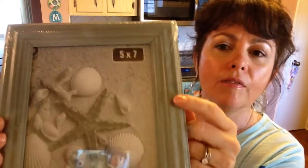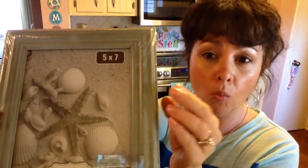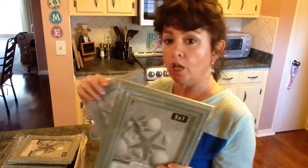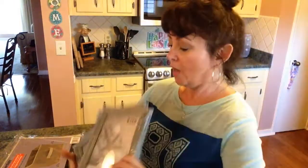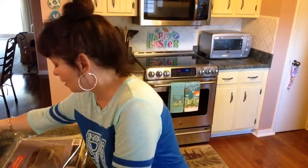And then I absolutely love these — these are the 5x7 frames. It's like a blue, almost like it reminds me of a chalk paint wash over it. I love these. I got one, two, three, four, five, and six of these. I absolutely love those, I'm crazy about that color.